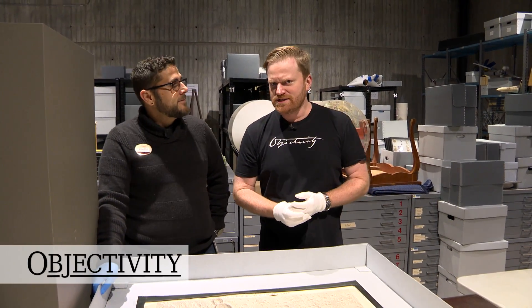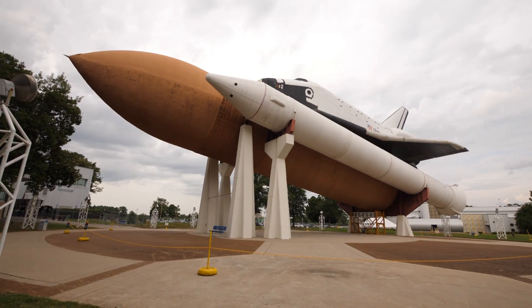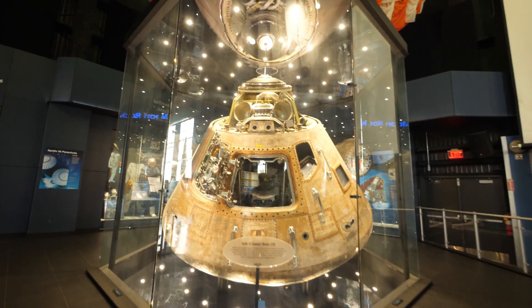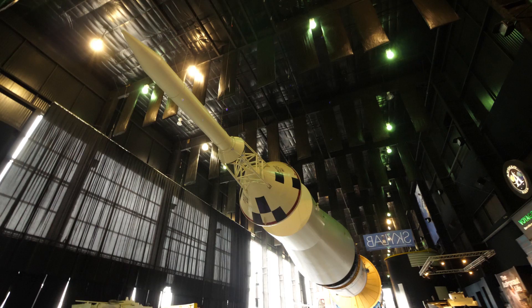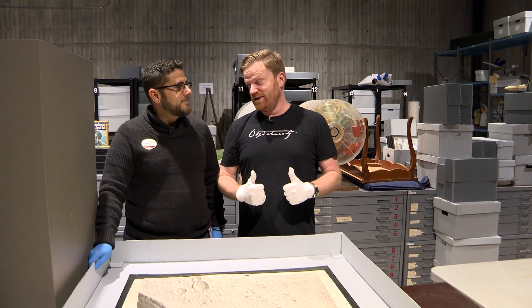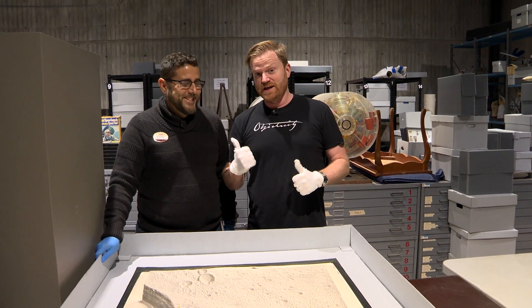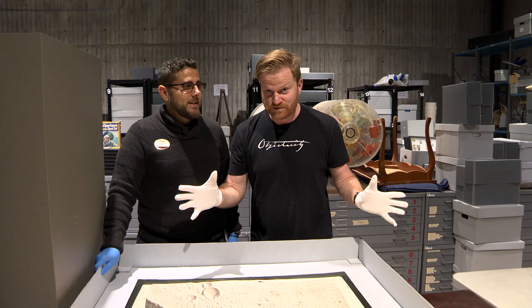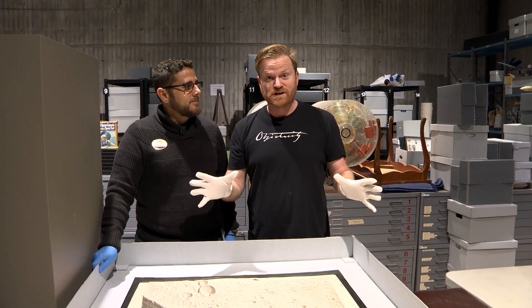Hi there, everyone. We are at the US Space and Rocket Center in Huntsville, Alabama. They've got all sorts of amazing stuff here on display - huge rockets. It's one of the best museums you'll ever see. But I've come straight to the archives, and I'm here with Ed, who's in charge. He's going to show me some cool stuff to do with one of my favourite space missions, Apollo 15.